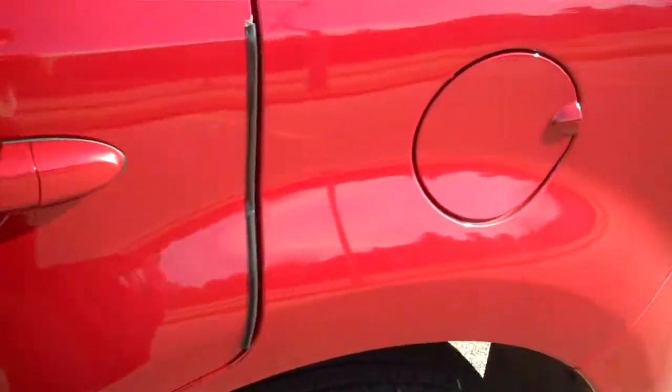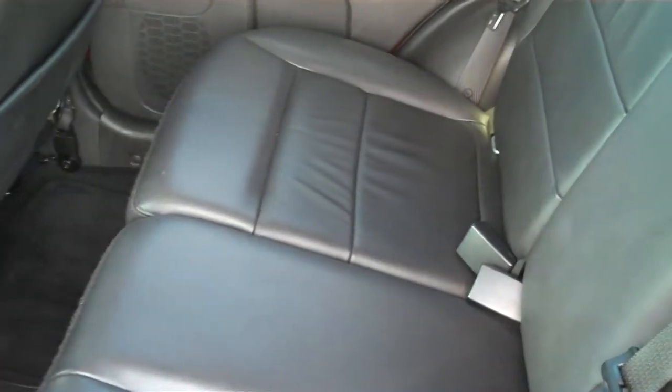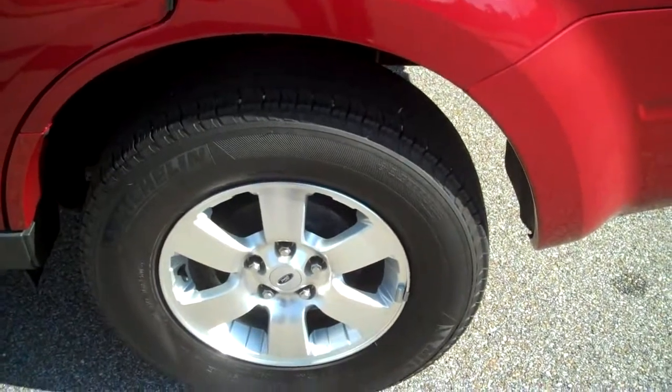It's got a great set of Michelin tires on it. Let's look in the back. There's the Michelins with the Limited wheels.